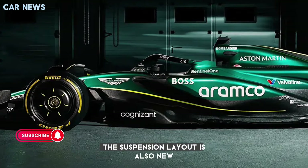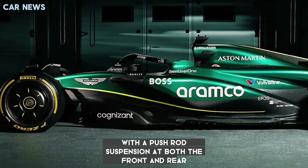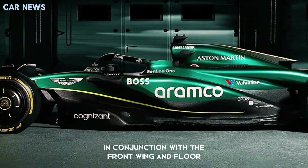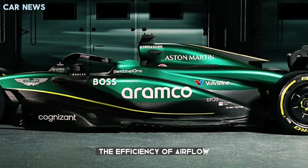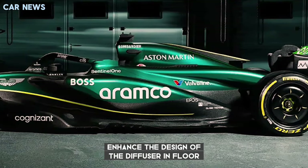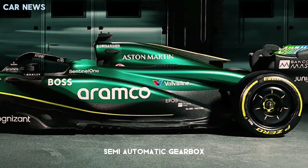The suspension layout is also new, with pushrod suspension at both the front and rear. The front suspension has been changed to improve performance in conjunction with the front wing and floor. The rear suspension has been optimized to maximize the efficiency of airflow around the rear wing, enhance the design of the diffuser and floor, and accommodate Mercedes' latest power unit and 8-speed semi-automatic gearbox.